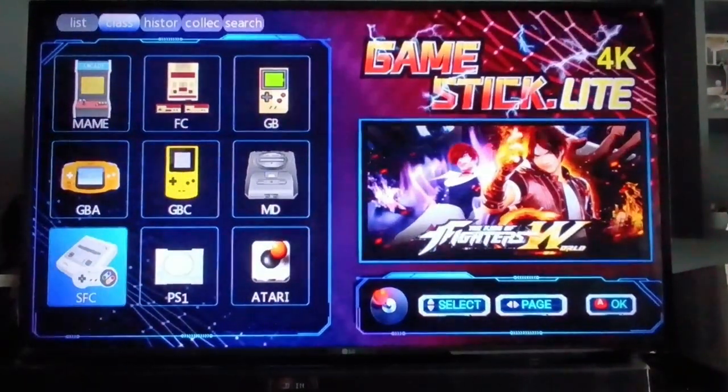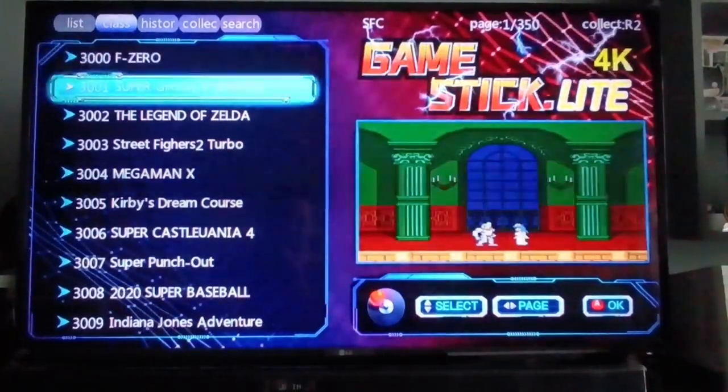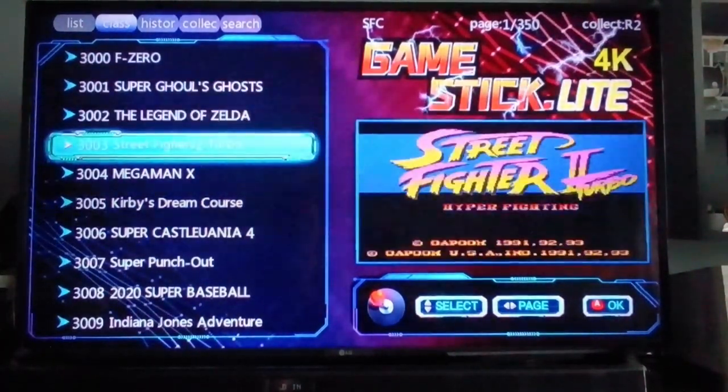Now let's try the Super Famicom. It has 350 pages, so around 3,900 games for the Super Famicom.